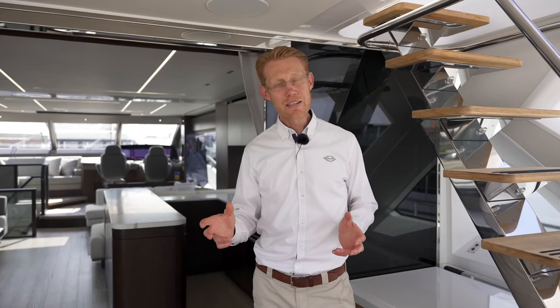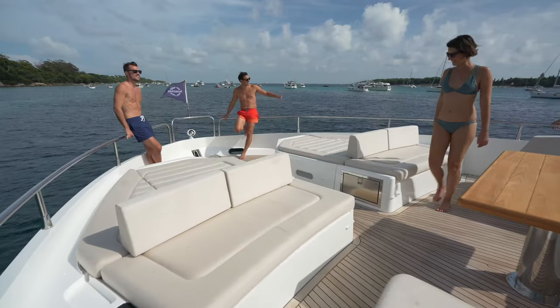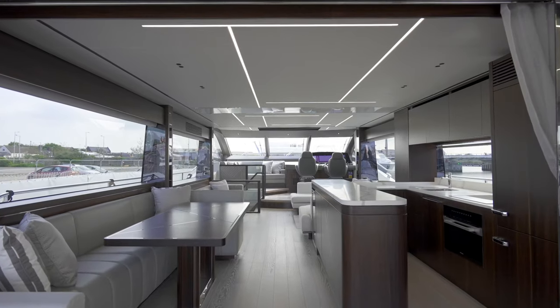The crew cabin is very large and features a door all the way through to the engine room to make easy access for the crew to move around. Up on the foredeck there are twin sunbeds and a big U-shaped seating area, so there are plenty of social areas on this boat. But the feature I'd really like to point out today is our brand new aft galley layout.